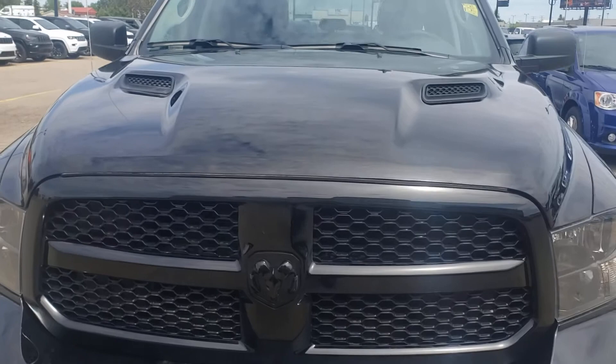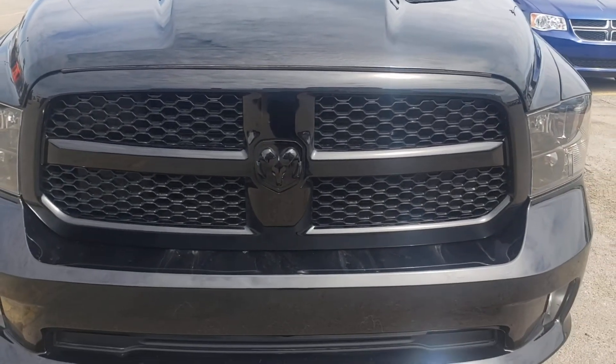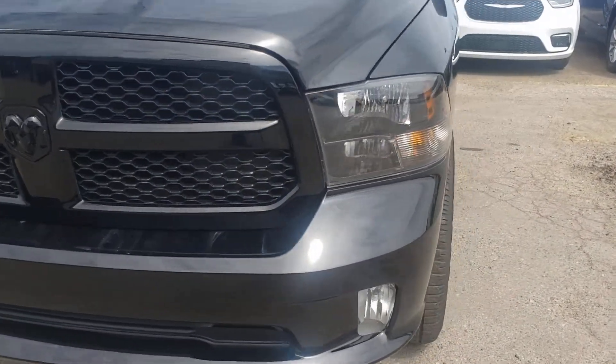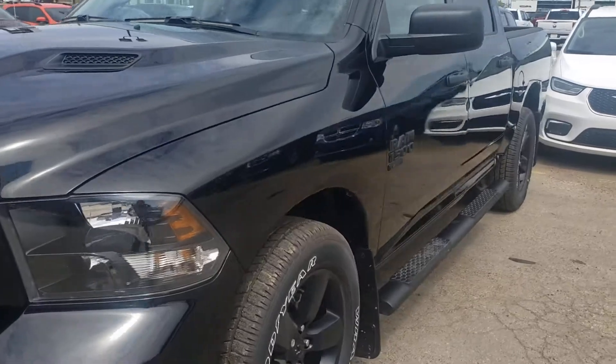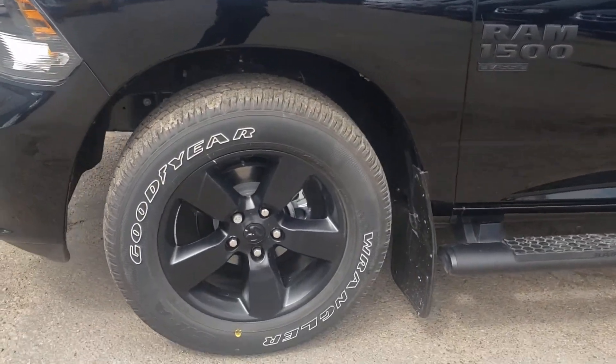Check out the sports hood here guys — such a beautiful hood. As you can see, this is the Night Edition, so you have all the black grille and black badging on this Classic. This is the 3.6 V6 engine, and you've got your 20-inch rims there.